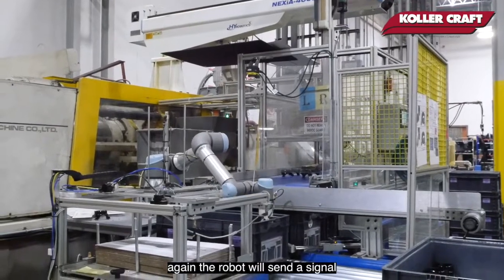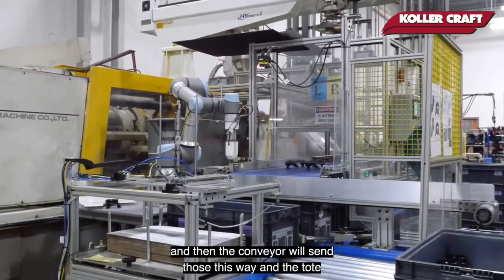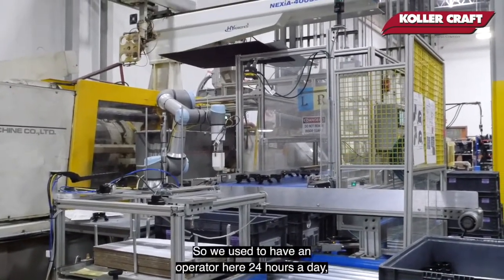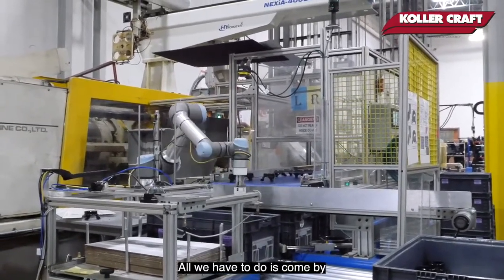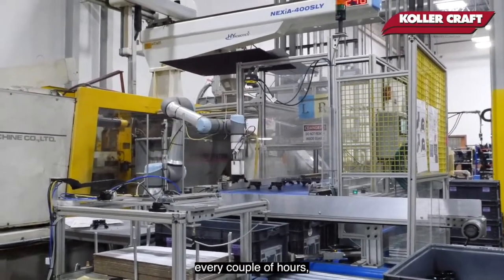Once that tote is full, the robot sends a signal and the conveyor will index, and the tote just rolls down. We used to have an operator here 24 hours a day, five days a week, but with this automation we don't have to do that anymore. All we have to do is come by and restock the station every couple of hours.